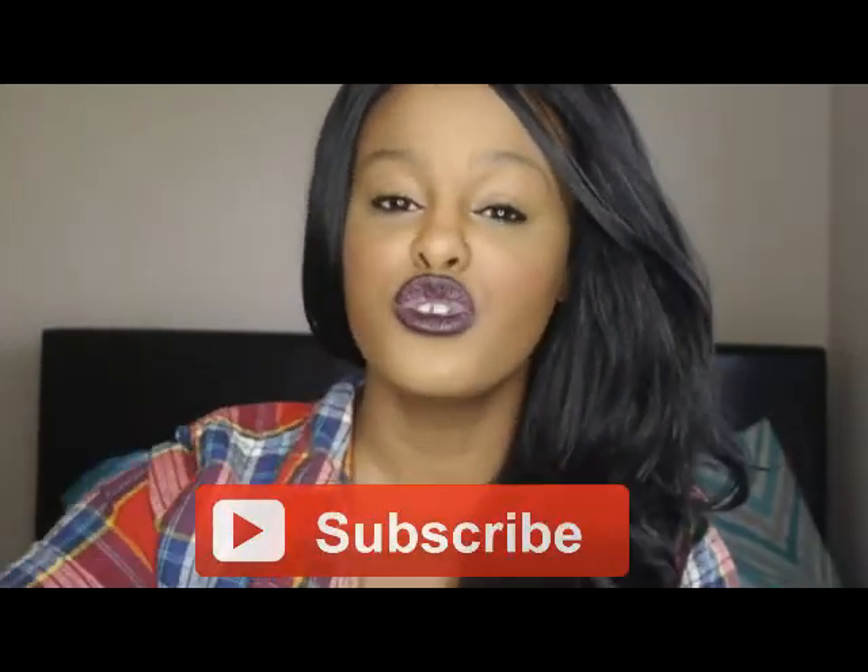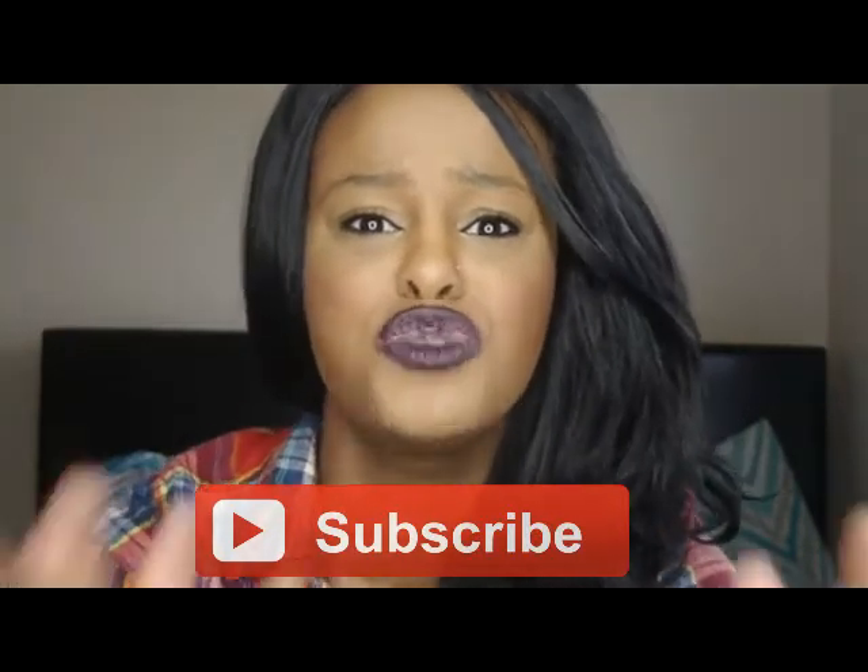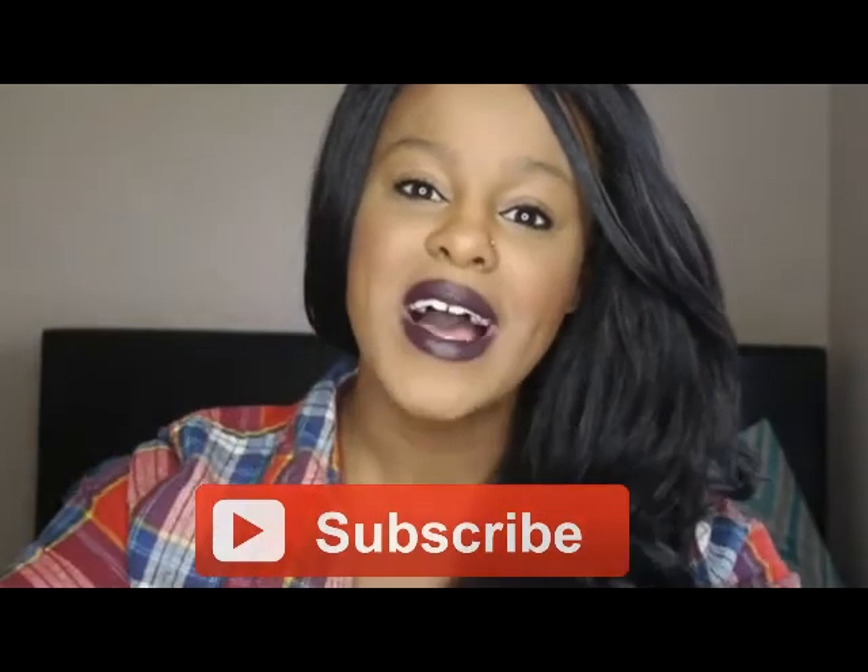Those are the products that I was loving in the month of April. If you guys like this video, make sure to give it a thumbs up and subscribe so you don't miss any future videos. And I will see you guys next time. Bye!